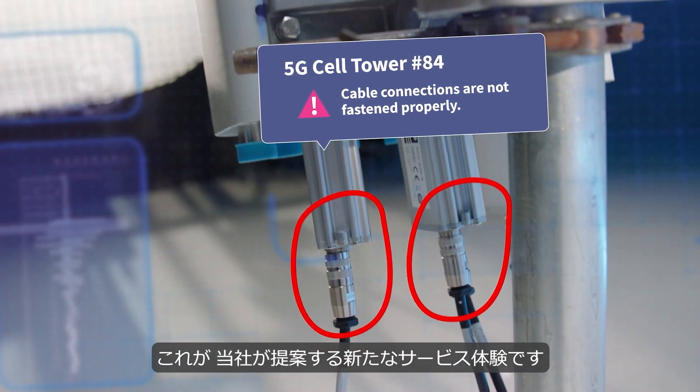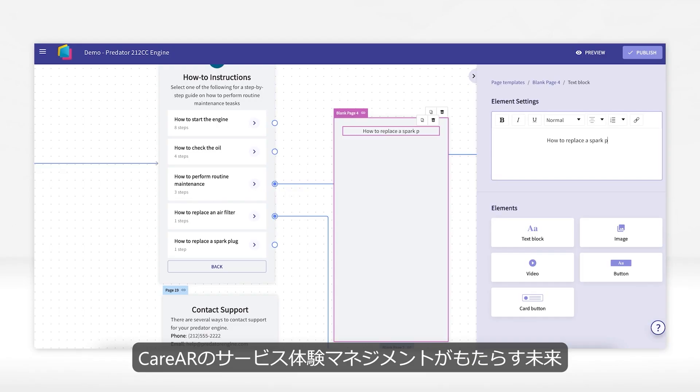This is how we plan to reinvent service experience. At Care AR, service experience management is the future, and the future is happening now.